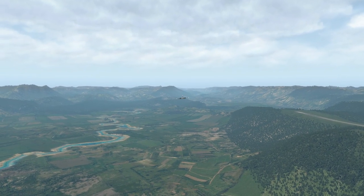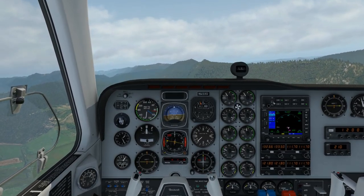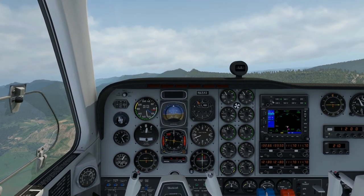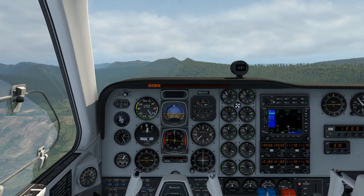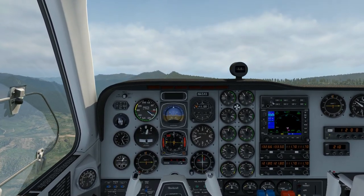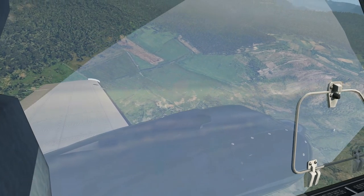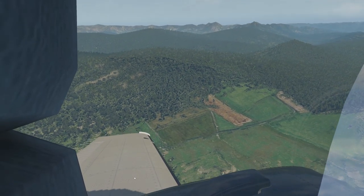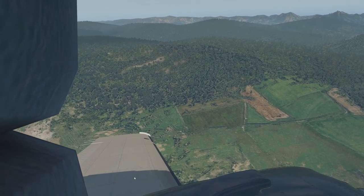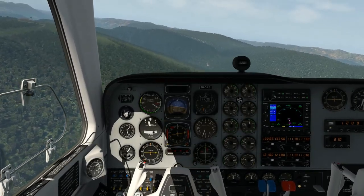Doesn't she look magnificent as she goes roaring past? The engine sound is just really awesome. As we bring the power back, you need to get your flaps and gear sorted pretty quickly and get it trimmed, because it puts out a lot of drag and really does not like it — it just wants to fall out of the air. You need to keep the power up as you fly around the circuit. Once the flaps and gear are out, keep the power up.